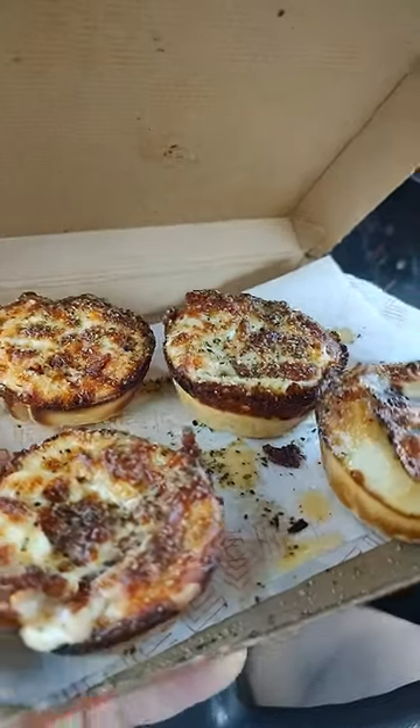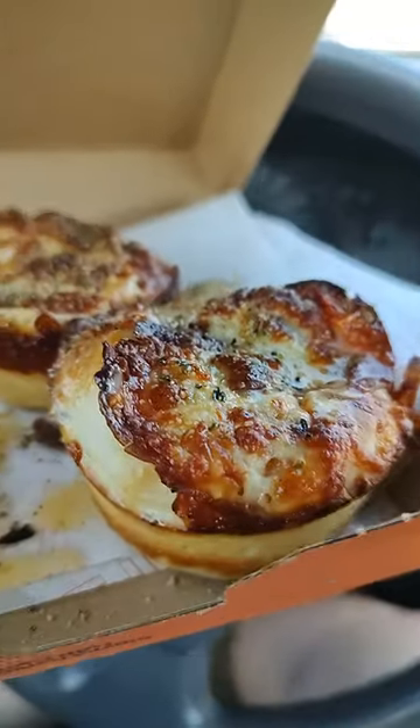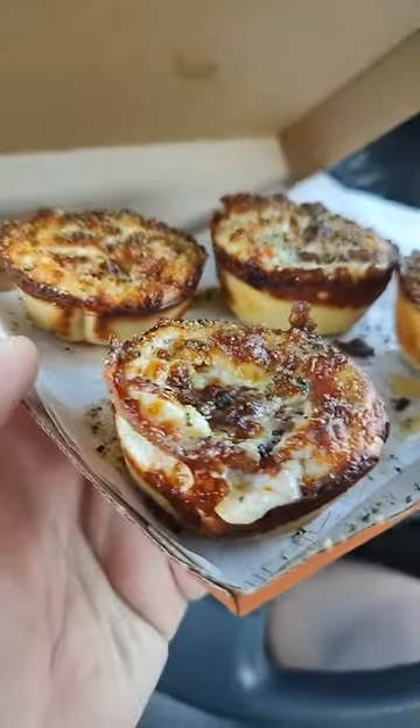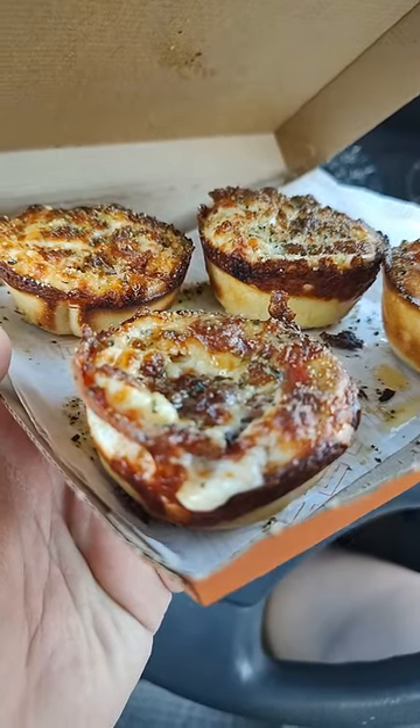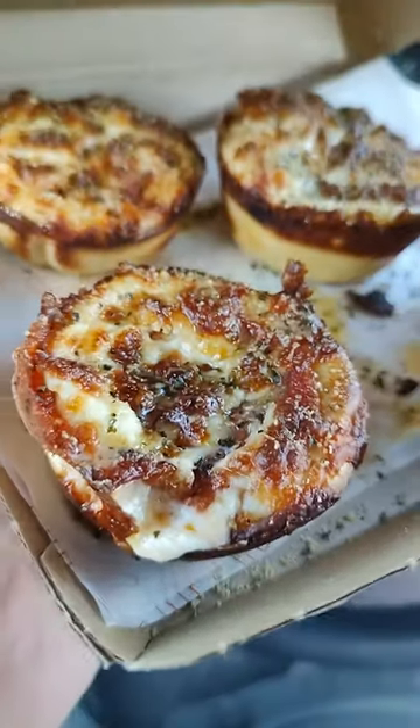Today we're going to be looking at the Little Caesars Pizza Puffs. They are a lot bigger than I thought they were going to be. I got the pepperoni one, where it's basically just dough stuffed with pepperoni, cheese, and all the various seasonings. This is how it looks — it looks amazing.